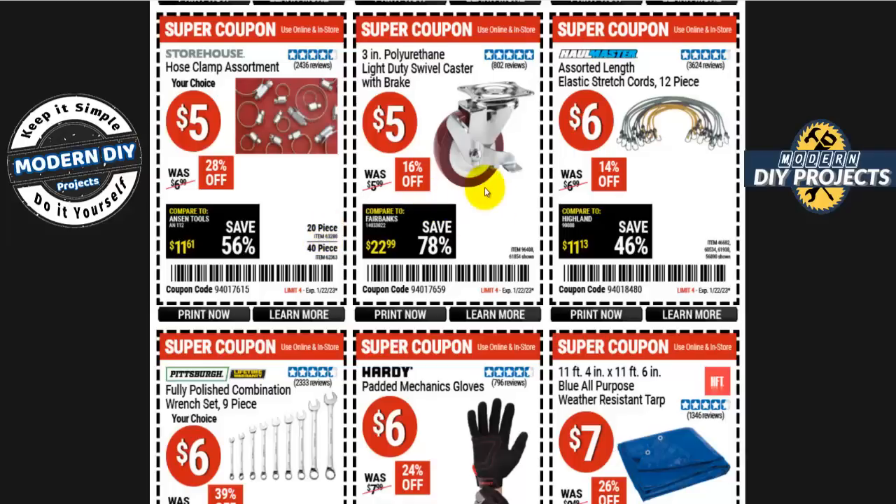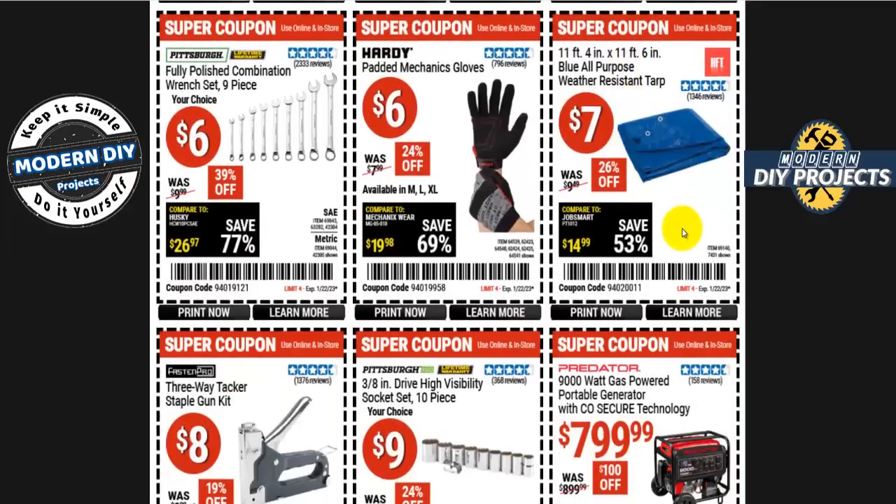There's a polyurethane light-duty swivel caster with wood brake for five bucks, and assorted bungee cords — 12 pieces for six bucks, 14% off. An 11-by-11 blue all-purpose weather tarp is seven bucks, 26% off. The Paddock mechanic gloves are six bucks, nearly 25% off.